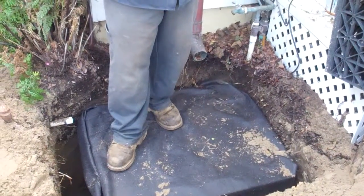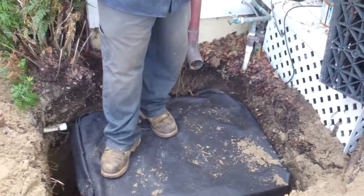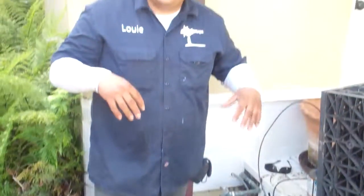Instead of collecting all those pollutants and going out to the Pacific Ocean, the water is going to naturally percolate back down into the earth the way it was doing over 100 years ago. We will naturally recharge our groundwater supply and we won't be polluting the Pacific Ocean any longer. So just when you think Enviroscape, think sustainability.